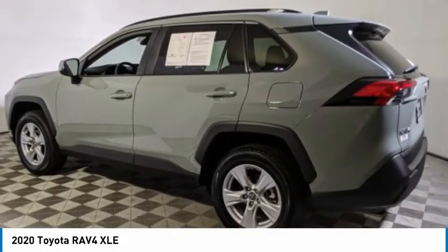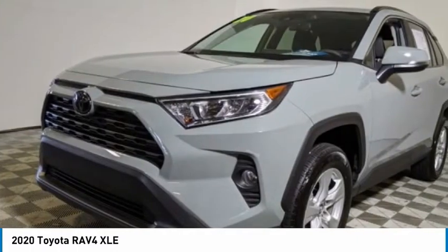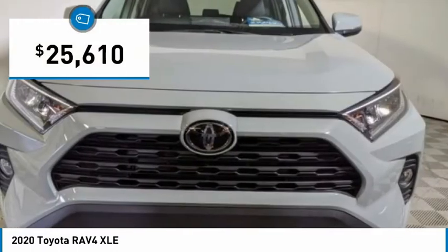This highly-evolved, well-packaged crossover SUV lets you have it all and is priced below $30,000.